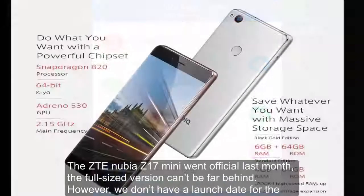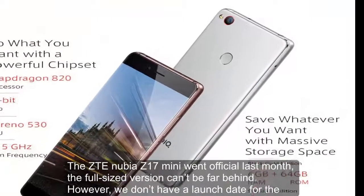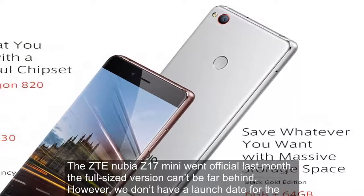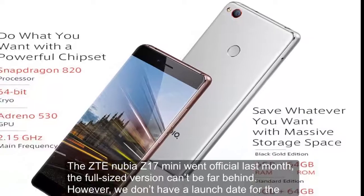The ZTE Nubia Z17 Mini went official last month, and the full-sized version can't be far behind. However, we don't have a launch date for the Nubia Z17 just yet.